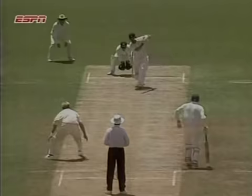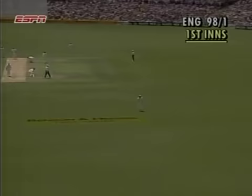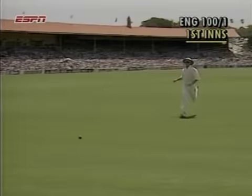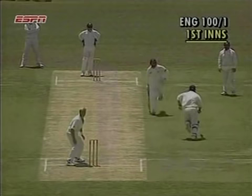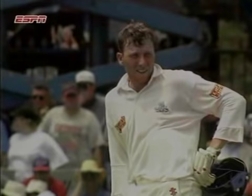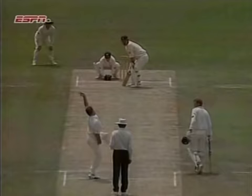Mike Gatting is England's number three in this test match. Full toss from Warren. It's been a very friendly reception for Mike Gatting. And an all-run for Michael Gatting, quickly on to nine. Good shot by Gatting, he's pulled that away — forward a square, four runs, his first boundary.